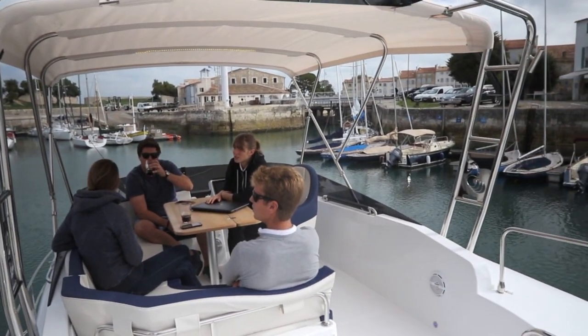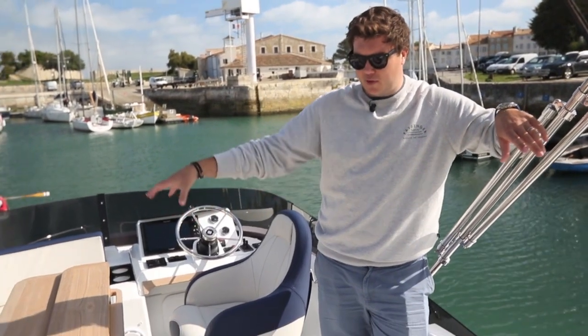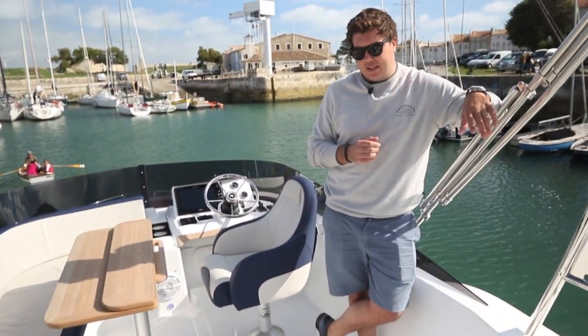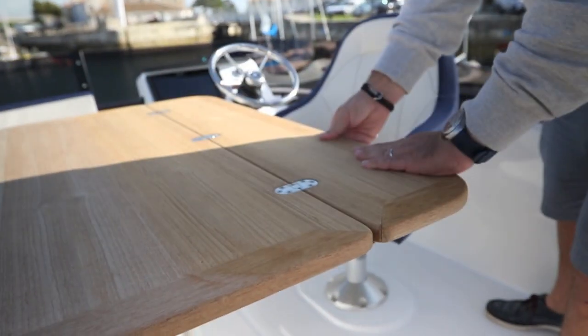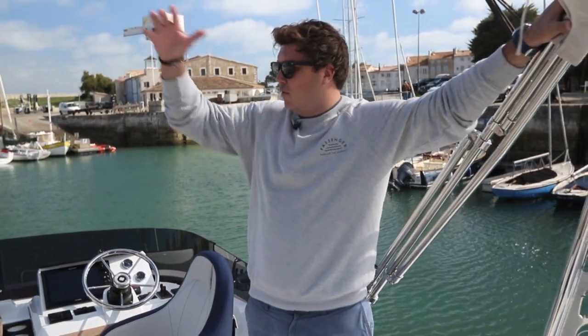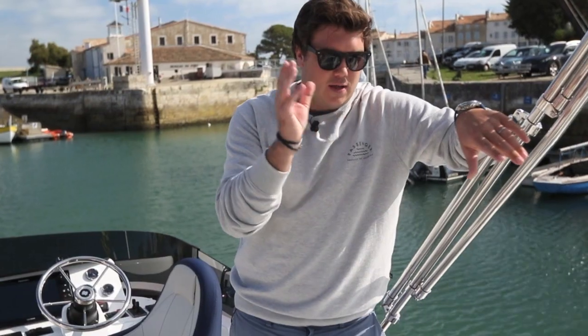The flybridge is another area with significant changes over the previous model. First, you have more fixed seating and a fridge. On the 34 the seating stopped short, but now it wraps all the way around for more comfortable seating. Like the 34, the helm chair swivels to join the dinette. You don't have the mast the 34 had — there's now a more traditional radar arch, which is also where you stow the bimini. The major change is aft: the tender no longer lives on the flybridge but is stowed using davits on the transom. There's still just enough space back there for a couple of loungers, which was a key element of why the 34's flybridge was so good.